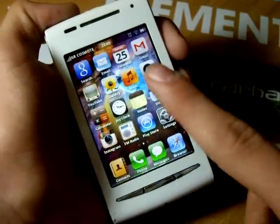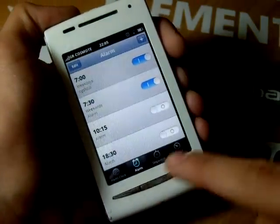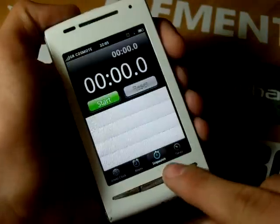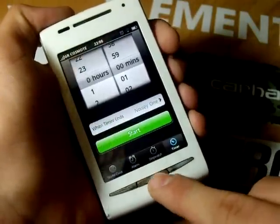Then there is the clock application. Here, you can find four different applications: word clock, alarms, stopwatch, and timer — each of them with its own unique style and usability.